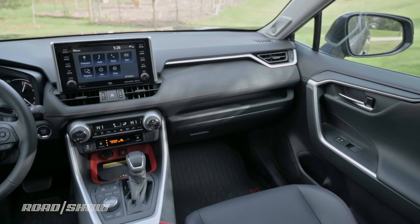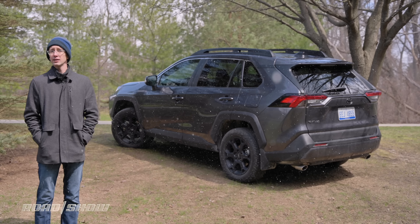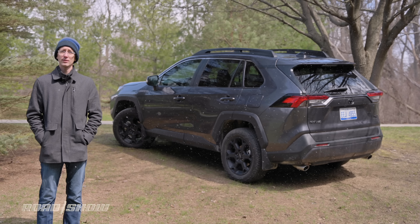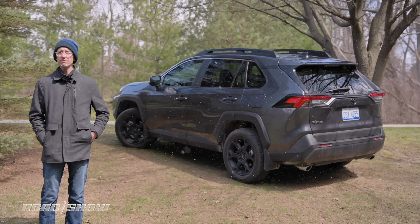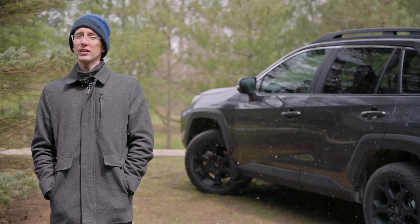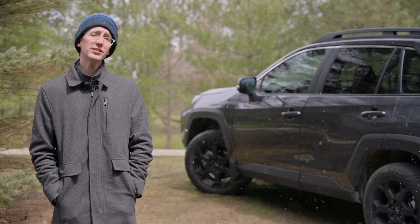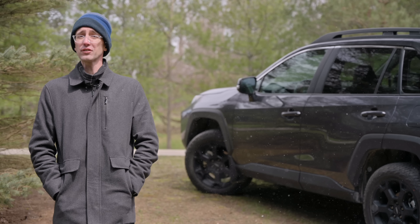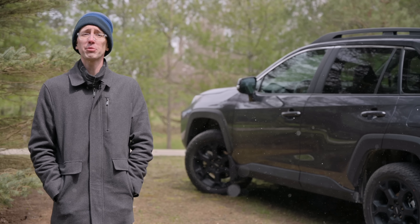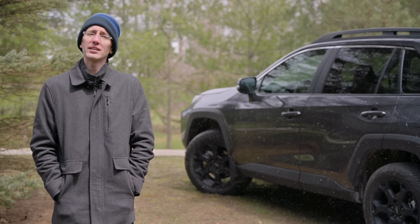I can't say the RAV4 is my favorite small crossover — this segment is super competitive. The Honda CR-V is excellent, the Subaru Forester is well done, and the Mazda CX-5 practically feels like a luxury car. But this Toyota is good at just about everything: well built, spacious inside, loads of tech, refined, economical, and affordably priced. A base LE version starts at about $27,000, which is fair, but this optioned-up TRD Off-Road version stickers for about $41,500 — a price that is much harder to swallow given its limited additional capability.